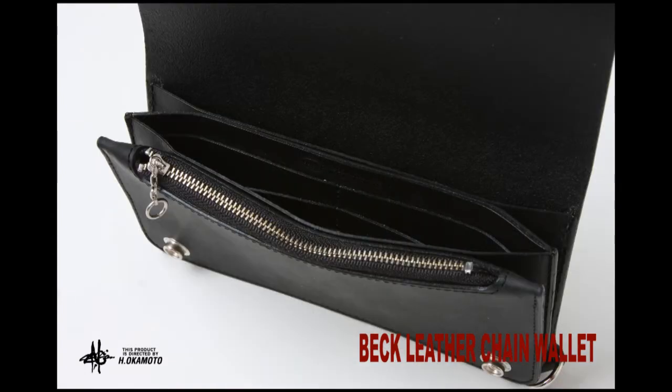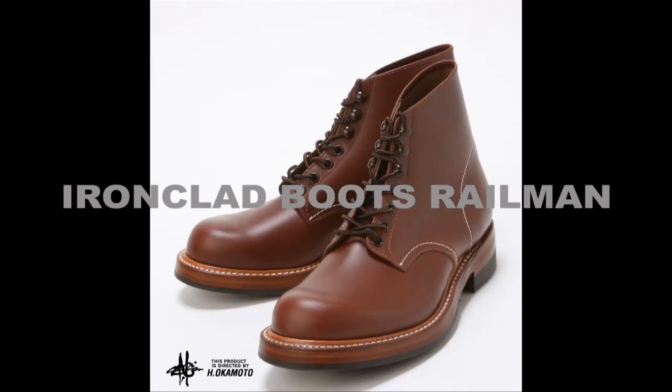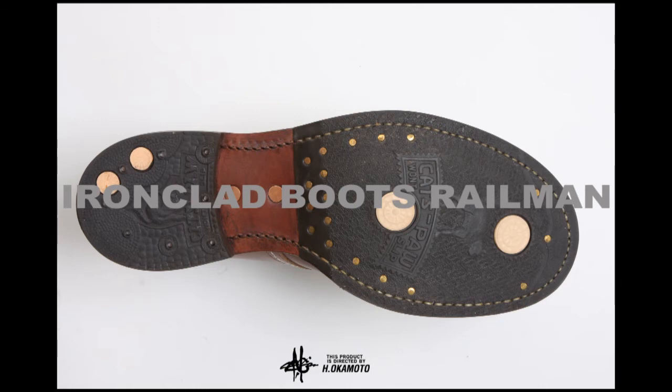Here's some boots to go with that Santa Fe Railroad Worker shirt. The guys who laid the rails wore these, and that's why they're called ironclad railman boots. They're slip-free, thanks to the cat's paw sole and the heels with the non-slip grip.